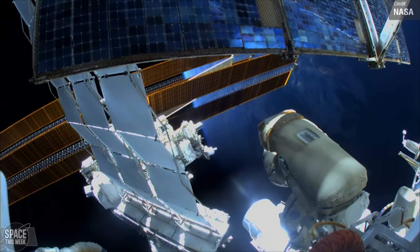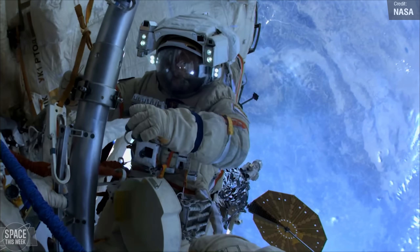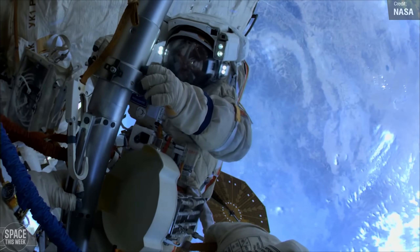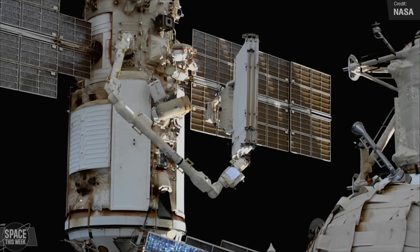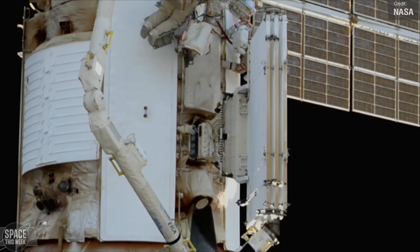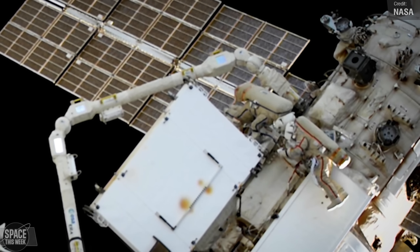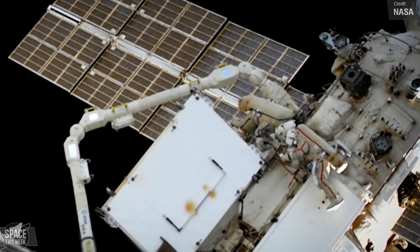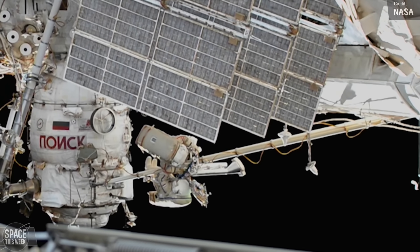In additional space station news, two Russian cosmonauts embarked on a spacewalk last week, moving a radiator from the Poisk module to the Nauka Science module. During the spacewalk, we could see the European robotic arm in action. This was the first of three planned spacewalks for Expedition 69 Commander Sergei Prokopiev and Flight Engineer Dmitry Petelin. The second spacewalk is scheduled for the 28th of April and will involve preparation of the space station for continued solar array upgrades.